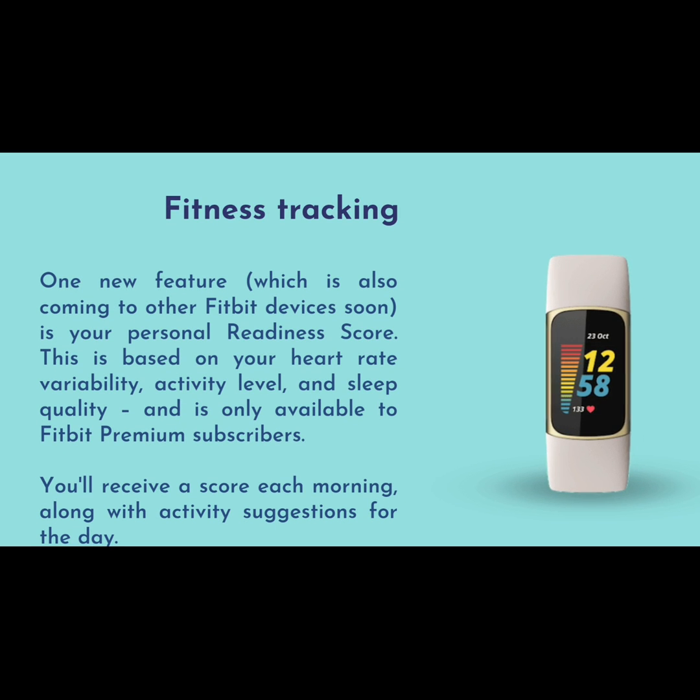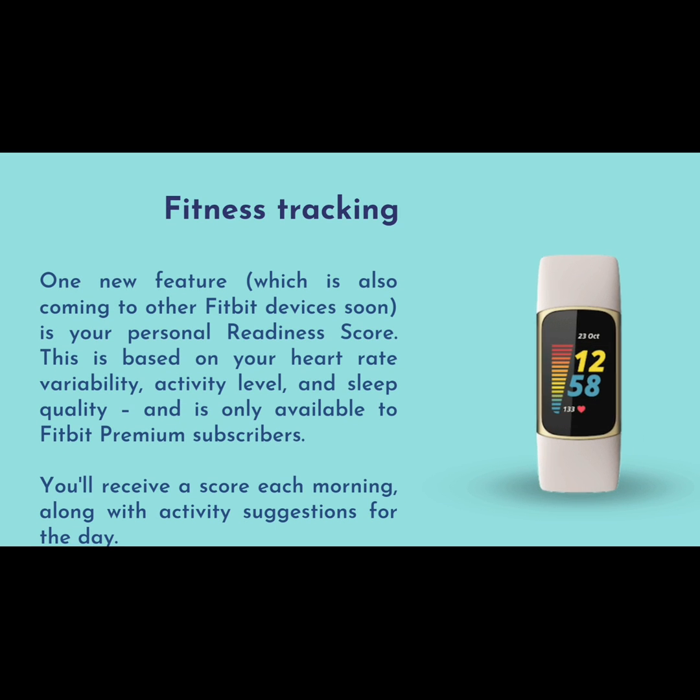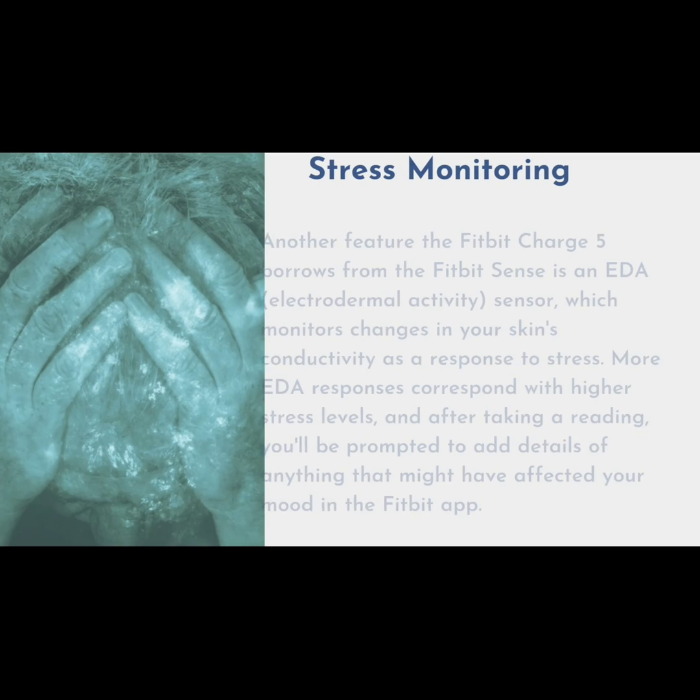One new feature, which is also coming to other Fitbit devices soon, is your personal readiness score. This is based on your heart rate variability, activity level, and sleep quality, and is only available to Fitbit premium subscribers. You'll receive a score each morning, along with activity suggestions for the day.